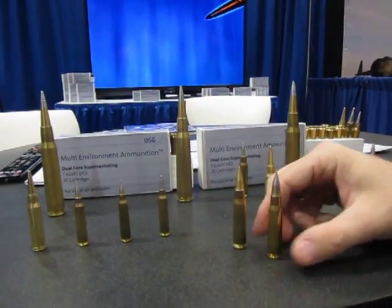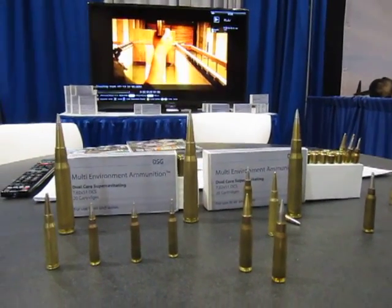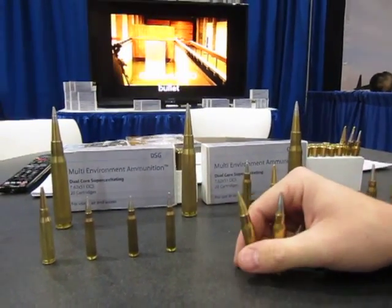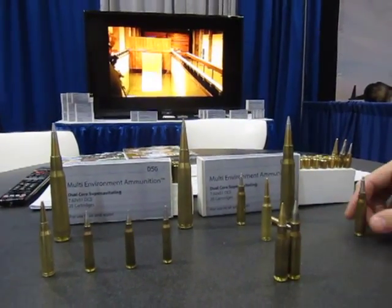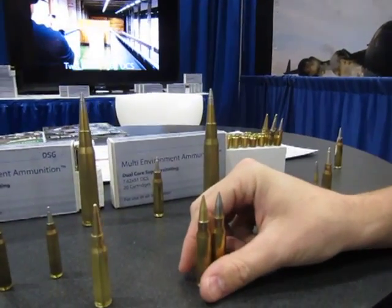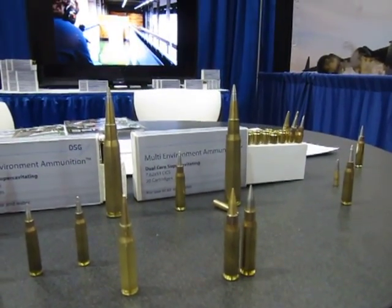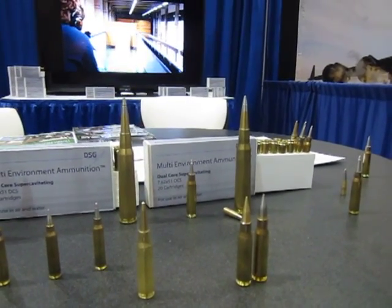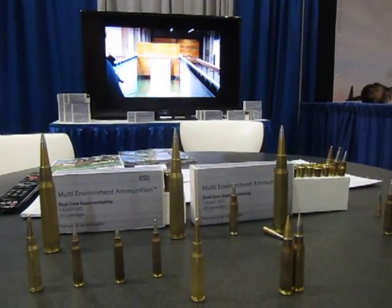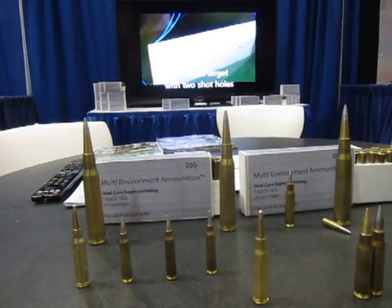Is all of this ammunition — both the SSA round and the MEA round — currently being produced or gearing up for production? They're currently in production right now. The DCS and GPS, which are the MEA rounds, can actually be purchased today if you put in orders. As for the Super Sniper ammunition, the first runs are going up right now but won't be available for consumption for probably about another four to six weeks. They're getting ready to come right off the presses. Thank you very much, PNW Arms, DSG, and Fused Project. You are watching defensereview.com.